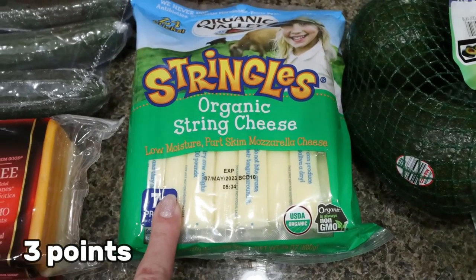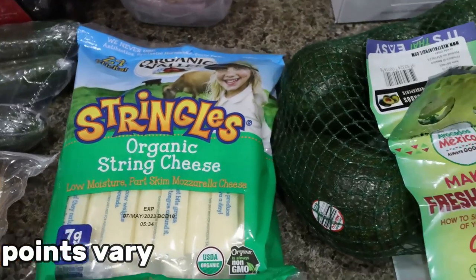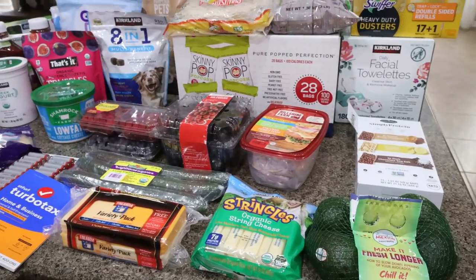More string cheese — our favorite is Organic Valley Stringles, in my opinion the best string cheese. And then a big bag of avocados. That is this massive, massive grocery haul!